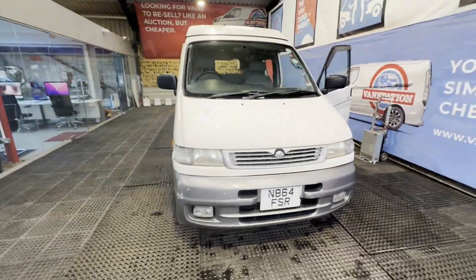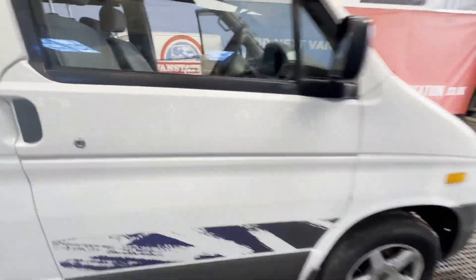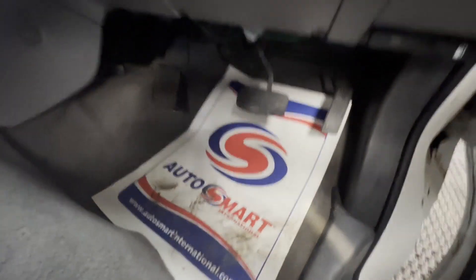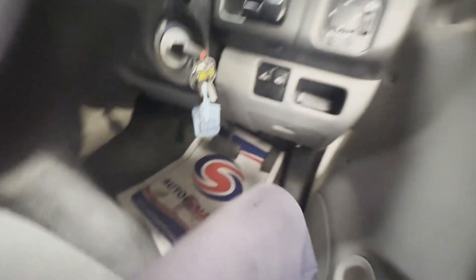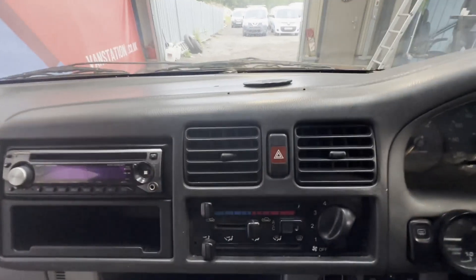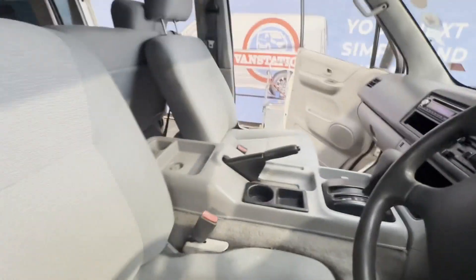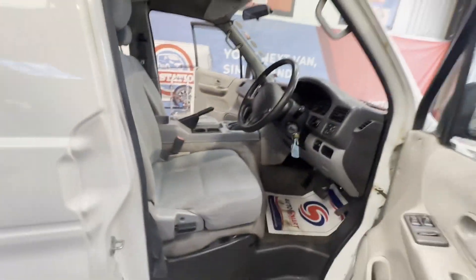Mazda Bongo camper, MOT failure, very nice body, white camper. Mileage: 132,516. Engine: 2,499cc. Transmission: automatic. Mechanical summary — starts perfect, runs perfect, gearbox and drivetrain automatic transmission is perfect, pulls in every gear.